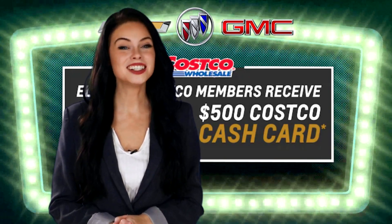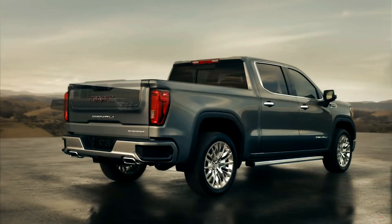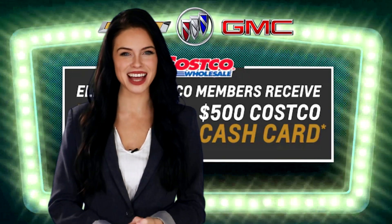Summer is finally here and so is the time to get into one of the most exciting SUVs or one of the hottest trucks of the summer. And GM has your back with the return of the much anticipated preferred pricing event.